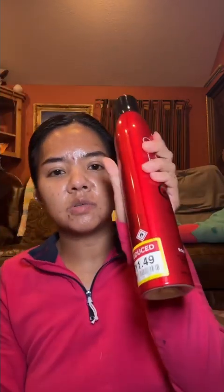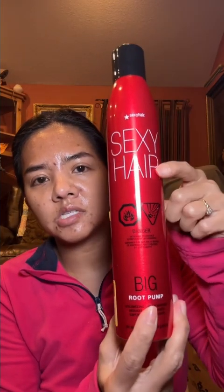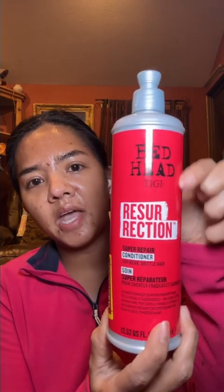The Sexy Hair Big Spray and Play is $11.49 — I just peeled the sticker off. Also $11.49, the same Sexy Hair brand with Big Root Pump. I also got Sexy Hair for $5.39. I found a lot of Sexy Hair brand products.